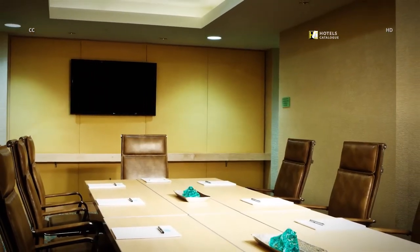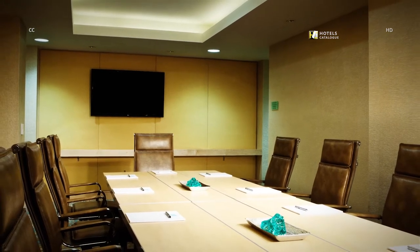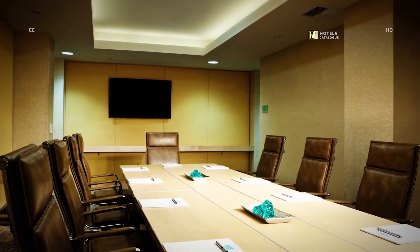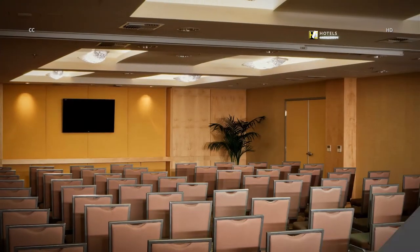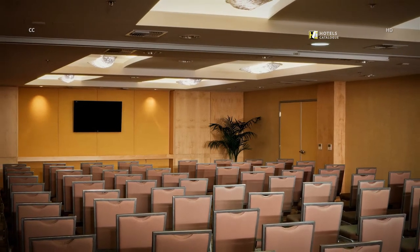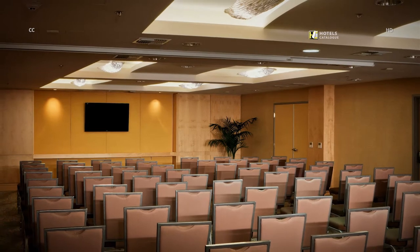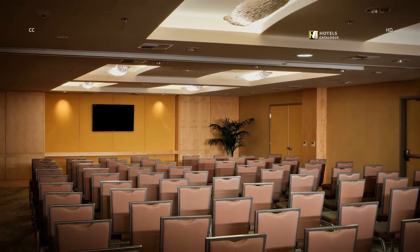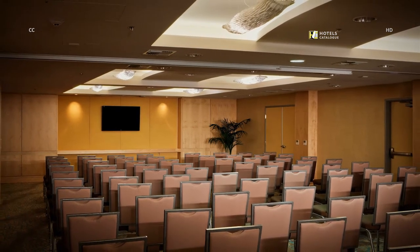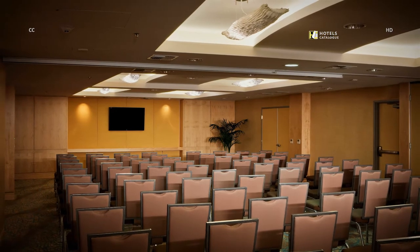Our Shore Break Boardroom is 400 square feet, featuring an executive boardroom table, high-back leather chairs and built-in audio-visual. Our Boca Rio Ballroom is 1,800 square feet with a floor-to-ceiling air wall. The ballroom features built-in audio-visual, in-house sound system, track lighting, and decor that brings the coastal feel indoors, making it ideal for both meeting and social events.